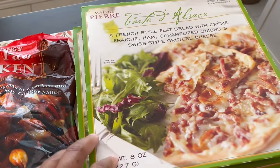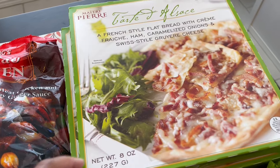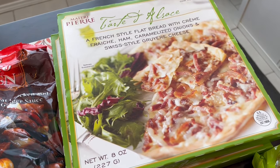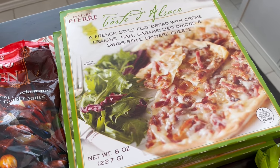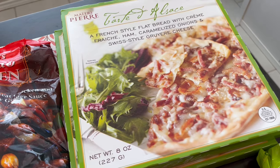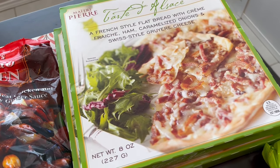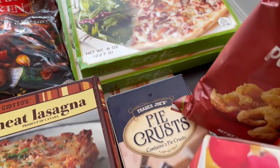Over here I have these ham and onion tarts, which we absolutely love. If you're eating them as a meal, they're pretty small — you'd need to add a salad or something. My son isn't into them, but Howard and I love them and they are so tasty.